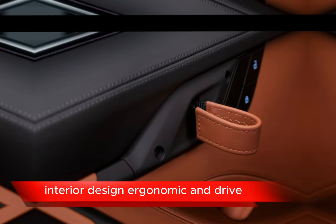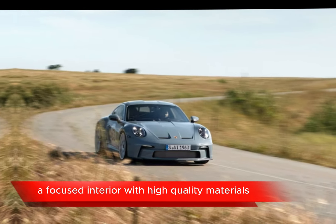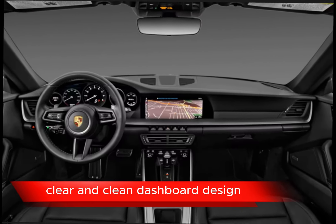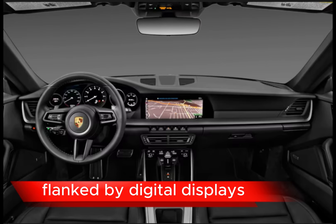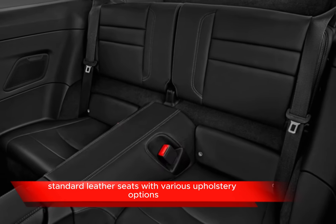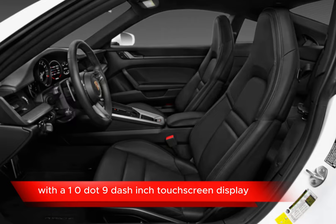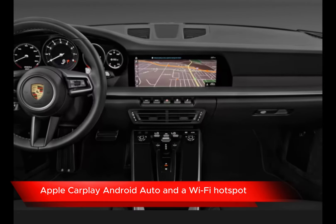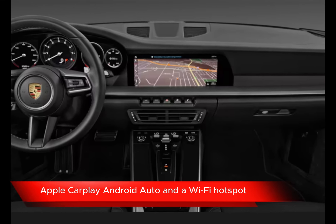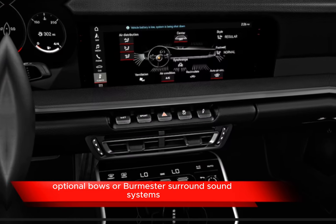Ergonomic and driver-focused interior with high-quality materials. Clear and clean dashboard design with an analog tachometer and rev counter flanked by digital displays. Standard leather seats with various upholstery options available. Porsche Communication Management (PCM) system with a 10.9-inch touchscreen display, Apple CarPlay, Android Auto, and a Wi-Fi hotspot. Optional Bose or Burmester surround sound systems.